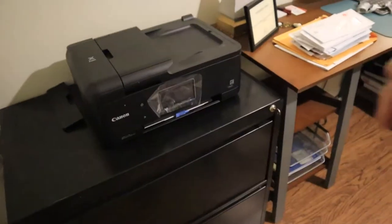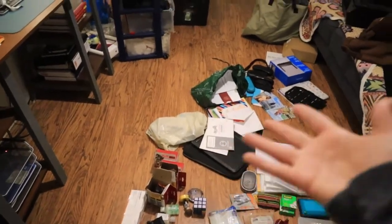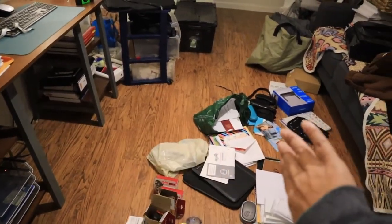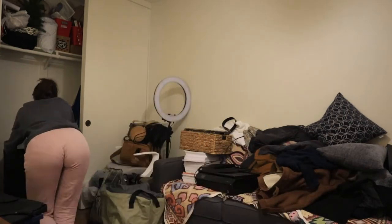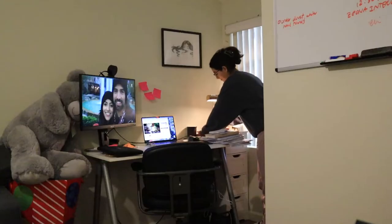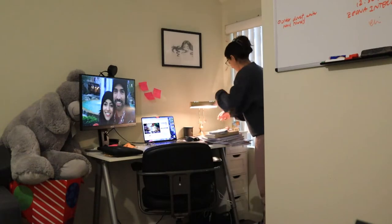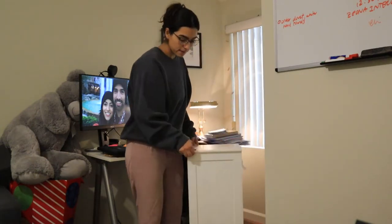I really wanted to move this file cabinet into the closet, but there were just so many things in the way. So I just shifted things over and made my way into the closet with this file cabinet. I don't really like it — it's very bulky — so I wanted to hide it away, but still keep it because I need it to store important documents.